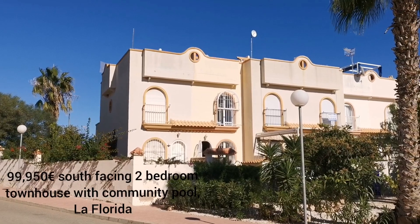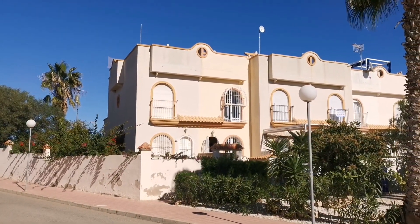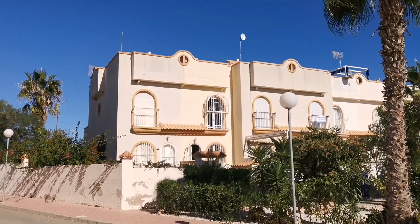It probably won't even be on the books for a month. We are at $99,950 for this townhouse in La Florida.